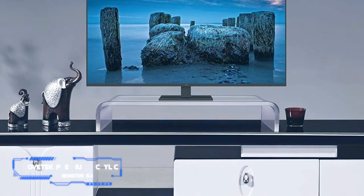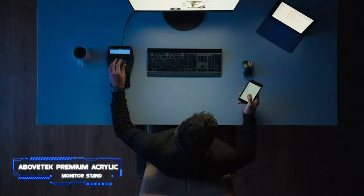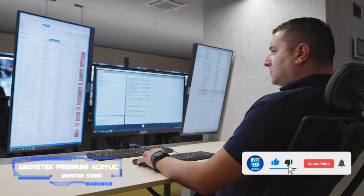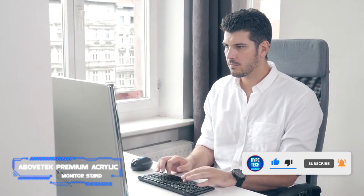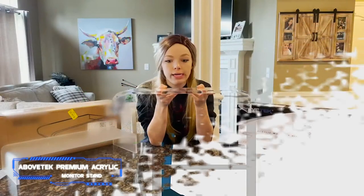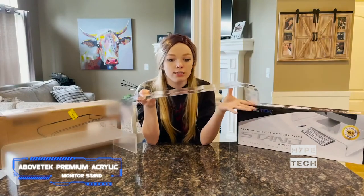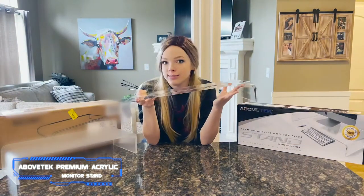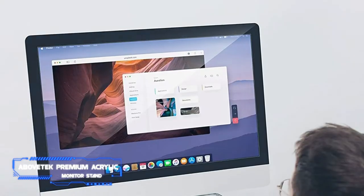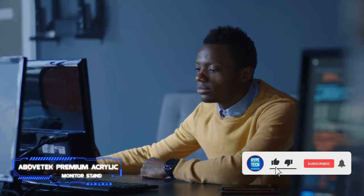Number one: Above Tech Premium Acrylic Monitor Stand. Key specs: height 3.5 inches, size 20.4x8 inches. At first glance, Above Tech's acrylic monitor stand may not seem that special, but this monitor stand is deceptively simple — Above Tech thought of everything. It's designed to be wide enough that your keyboard and mouse can be easily slid underneath when not in use, and tall enough to house notebooks, hard drives, or even whole gaming consoles underneath. As one reviewer notes, its simple, clear design also means it more or less disappears aesthetically, allowing it to work with any workspace design style.